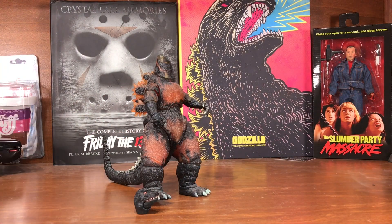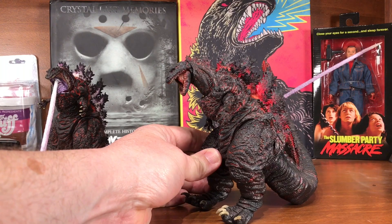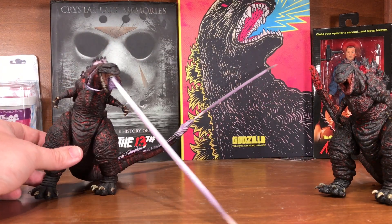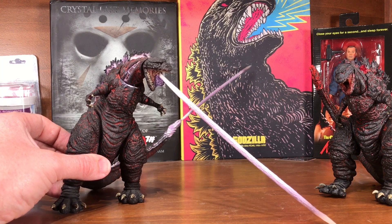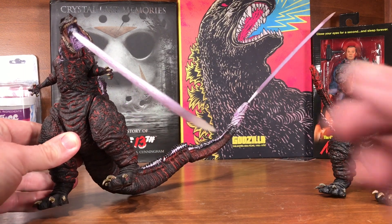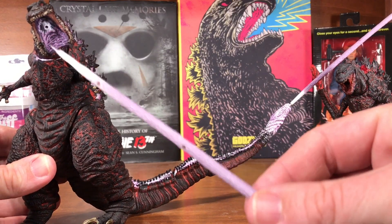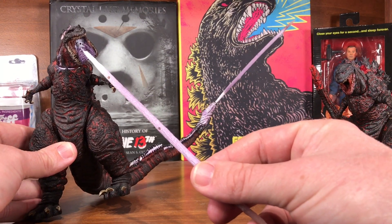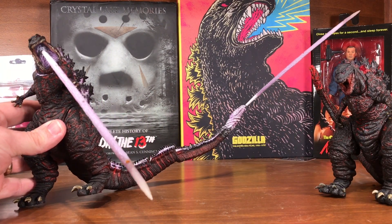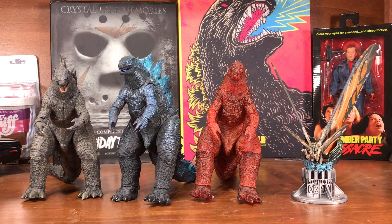These two take up quite a bit of shelf space: Shin Godzilla in the normal sculpt and then the flame breath effect Shin Godzilla that comes with the long laser-like flame breath out of both the tail and the mouth. He's got the split mouth — very cool looking, almost makes me think of the vampire monsters in Blade 2.